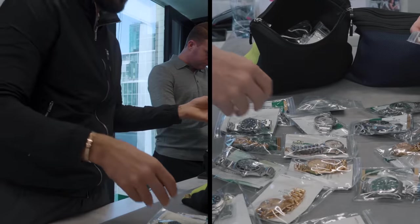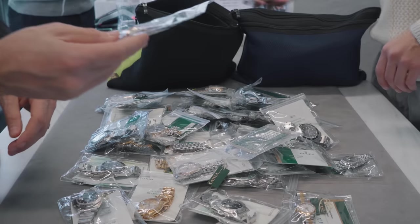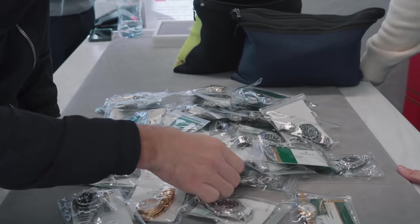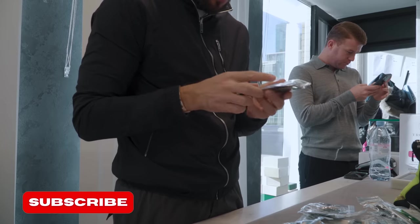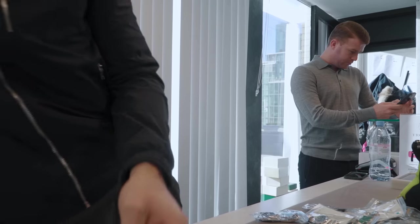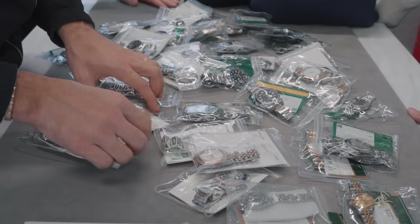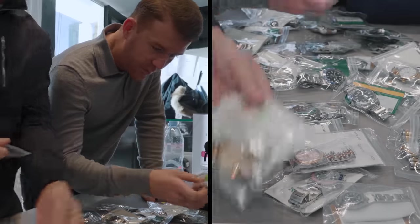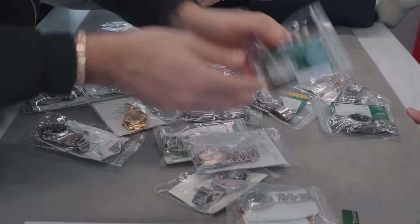Back in the showroom sorting through stock. There's some discussion about various dial options — White Dials, Diamond Dials, Ladies Factory pieces, Midi sizes, and non-date references. Considering which pieces to put out — including mother of pearl dials and plain dials across different case sizes.